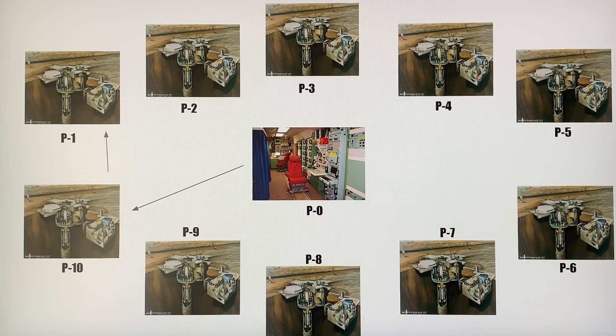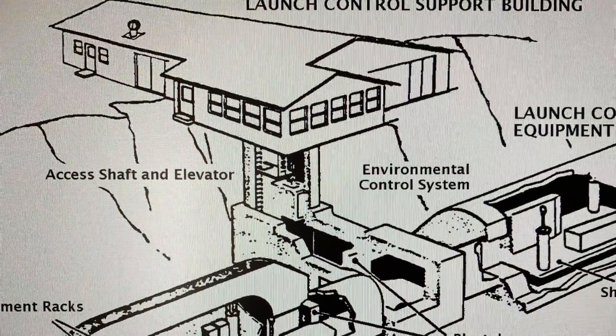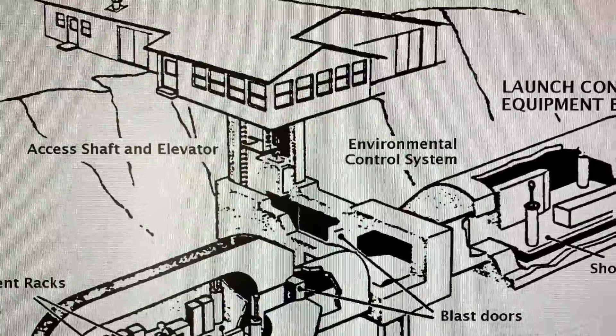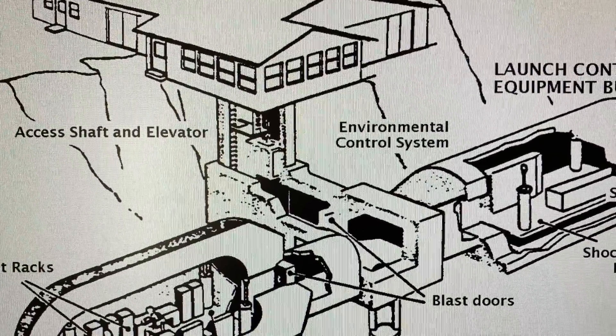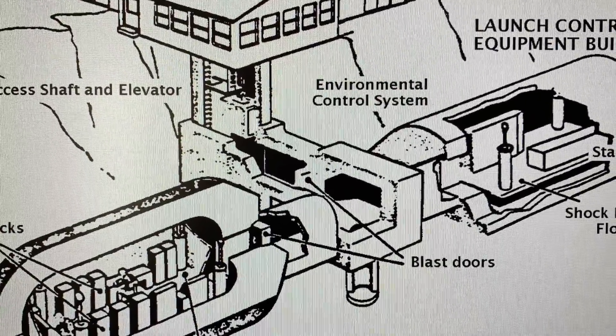The next group was Quebec — Quebec 0 for the launch control facility. The numbers didn't reset to 1 but kept incrementing: Quebec 11, Quebec 12, and so on; then Romeo 21, Romeo 22; then Sierra; then Tango, with Tango 50 being the last in the series. In total there were 200 launch facilities, each with a missile, and 20 launch control facilities.